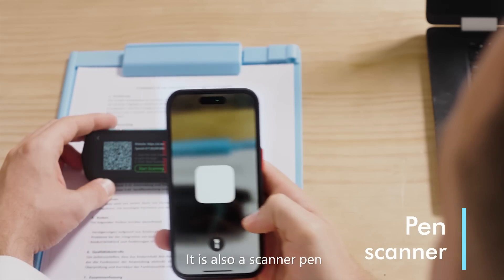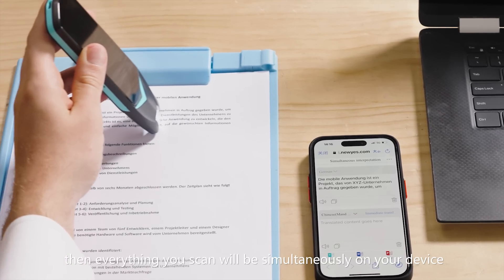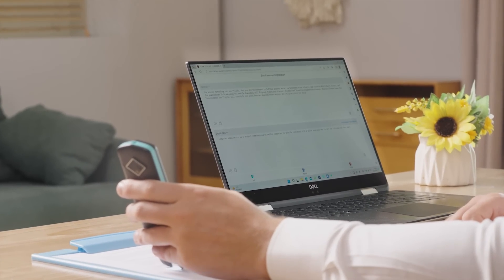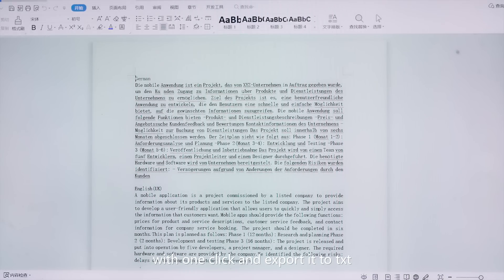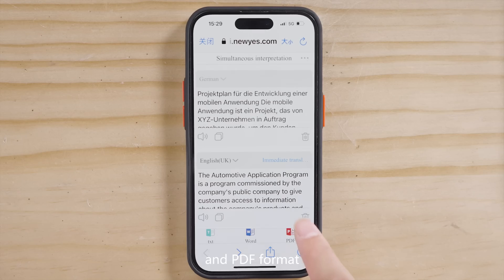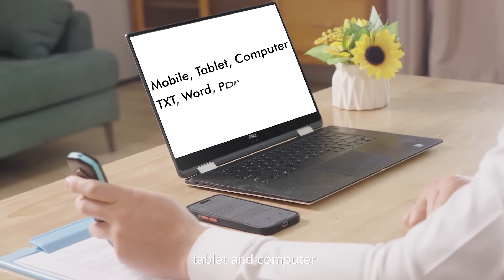It is also a scanner pen. Scan the unique QR code, then everything you scan will be simultaneously on your device. You can translate the scanned content to another language with one click, and export it to TXT, Word, and PDF format. This feature works for any system — mobile, tablet, and computer.